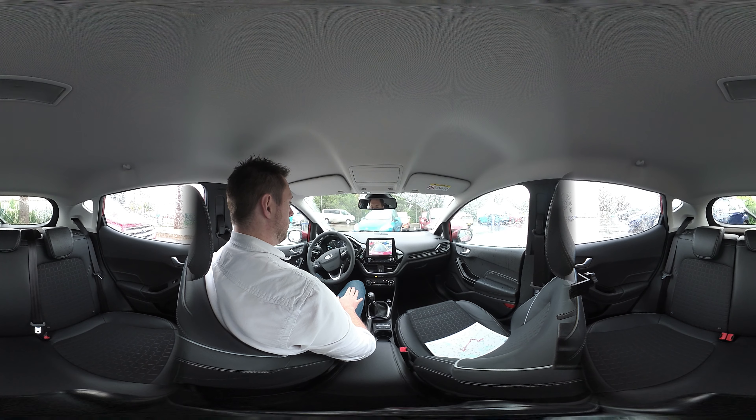It's capable of doing a perpendicular park, like the one you see here, or bringing you in or out of a parallel parking space.